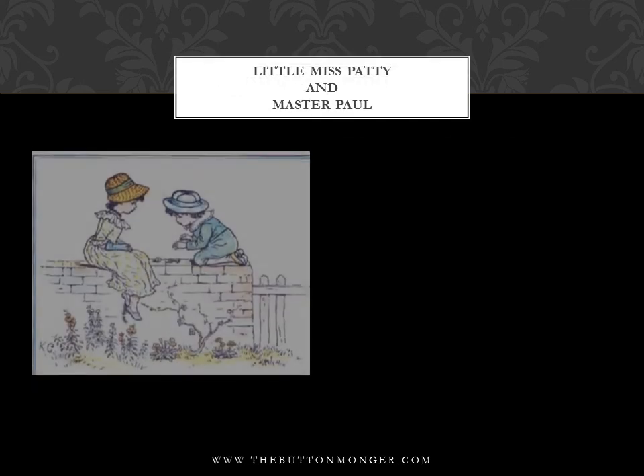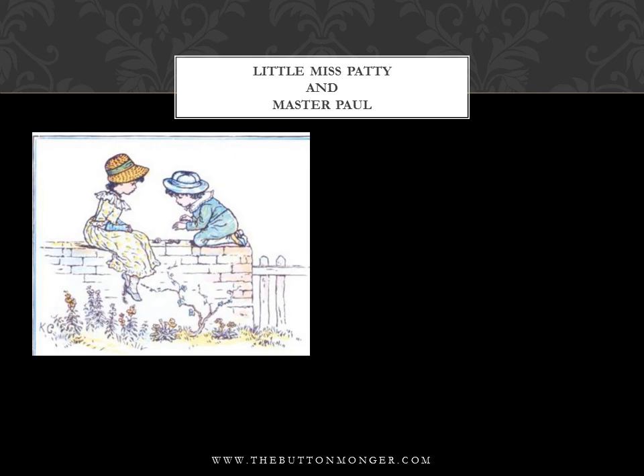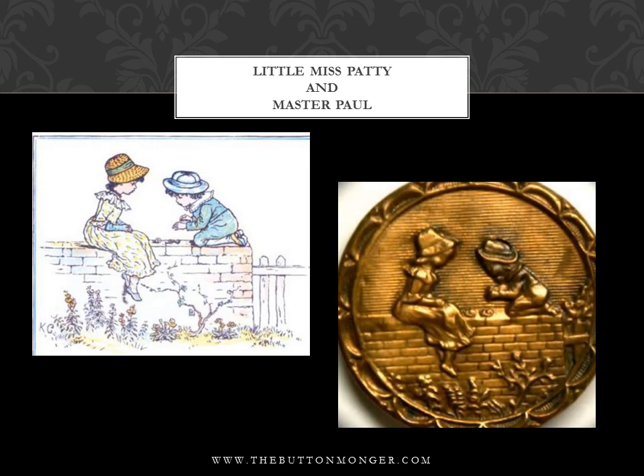'Little Miss Patty and Master Paul' from 'Under the Window: Pictures and Rhymes for Children,' 1879. Little Miss Patty and Master Paul have found two snails on the garden wall. These snails, said Paul, how slow they walk — a great deal slower than we can talk. Make haste, Mr. Snail, travel quicker, I pray; in a race with our tongues, you'd be beaten today.